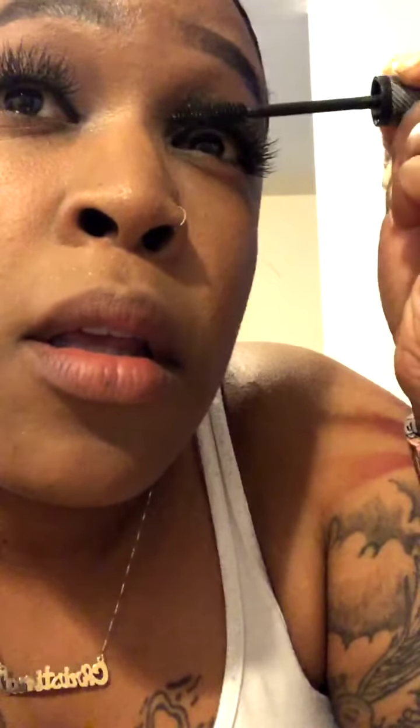Lashes are on and dry. You still have to put mascara on your lashes — people think you don't, but you do. It blends your real lashes in with the fake ones. You want to fan out your real lashes. Then I'm going to put some mascara underneath my eyes too.